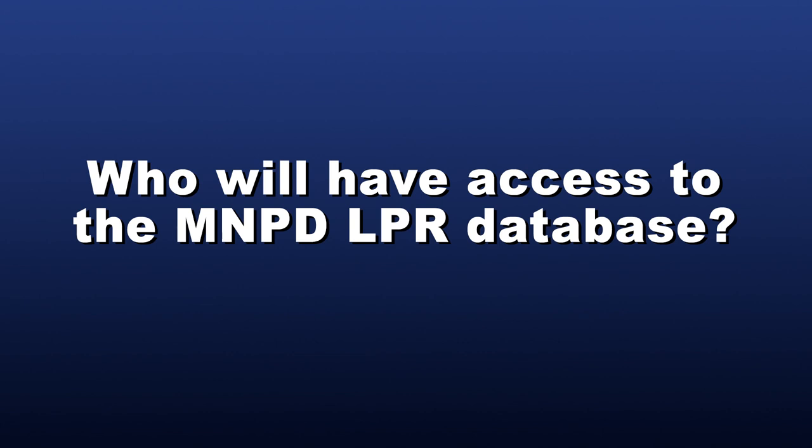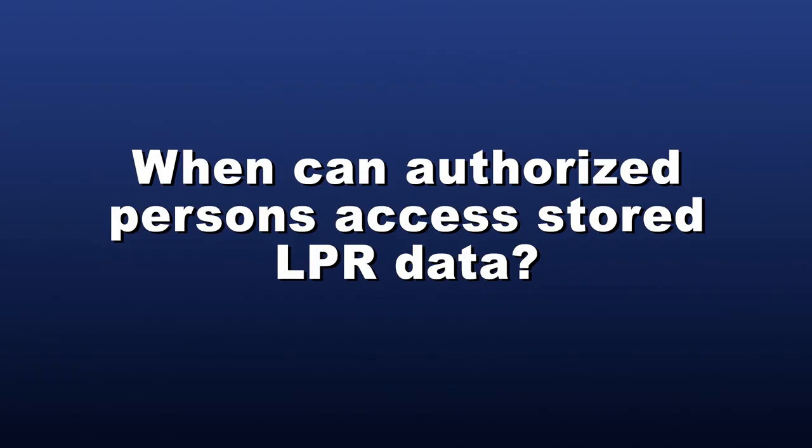Who will have access to MNPD LPR databases? MNPD policy will restrict and limit access to the LPR database to only select employees who have completed training and passed background checks required to access criminal justice data. The MNPD will further restrict access to trained employees who have a specific need to access the database for official, lawful purposes. Authorized employees must have reasonable suspicion that a felony offense or a traffic or parking offense has occurred before examining license plate reader data that was collected more than one hour prior to the examination. Authorized users will not examine data collected more than one hour prior in order to generate reasonable suspicion.